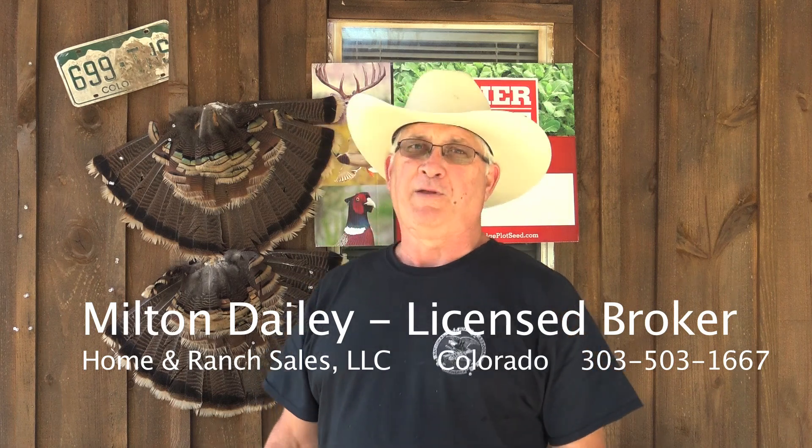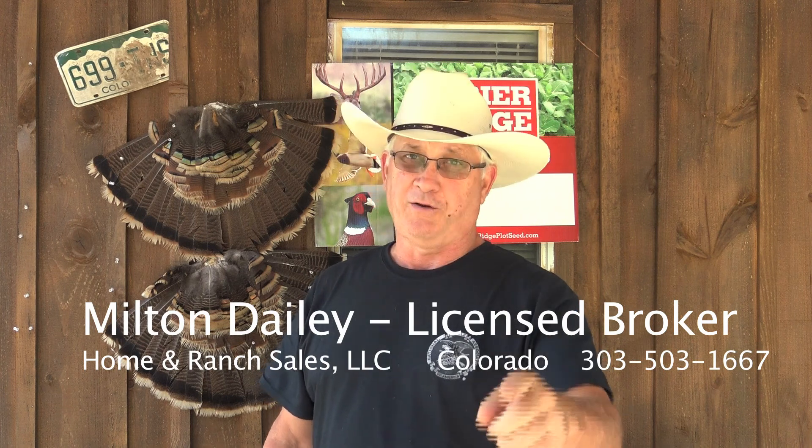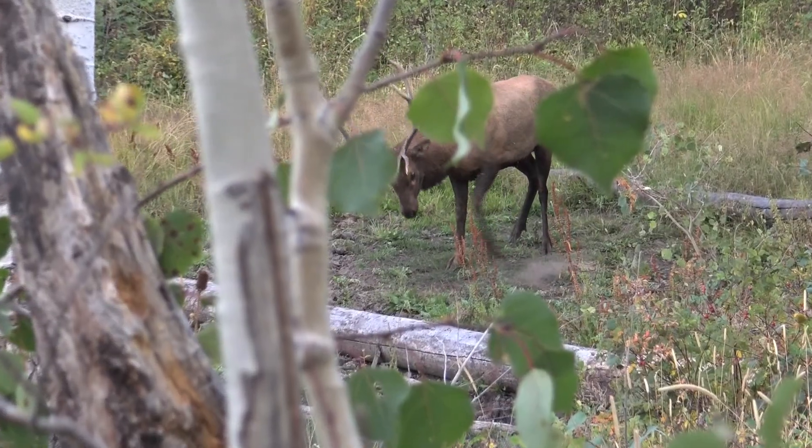Let's go look at a hunting cabin on top of a mountain in the Gunnison National Forest right here in Colorado. Folks, this is a hunter's dream.